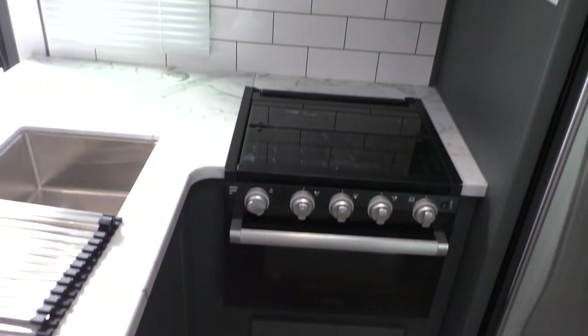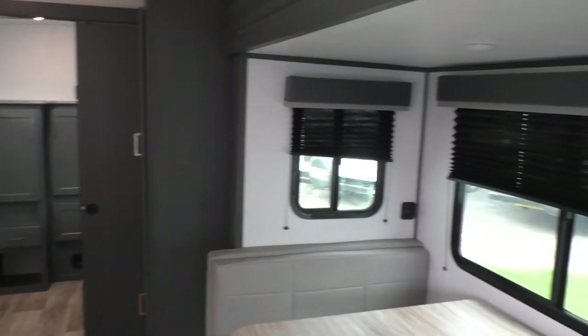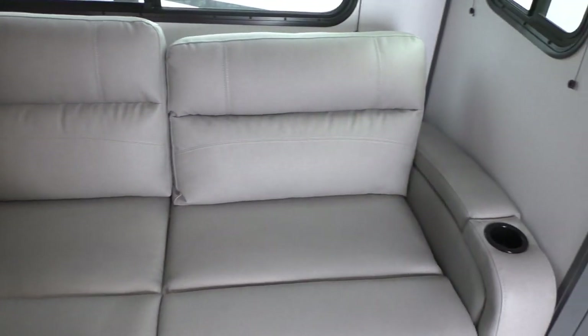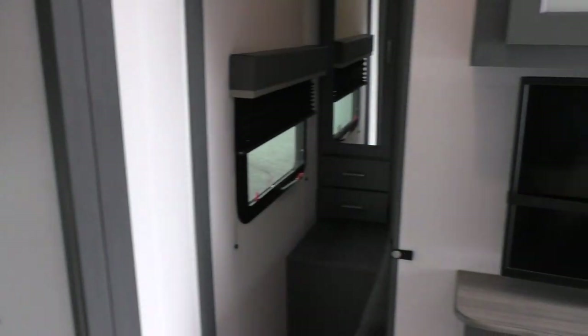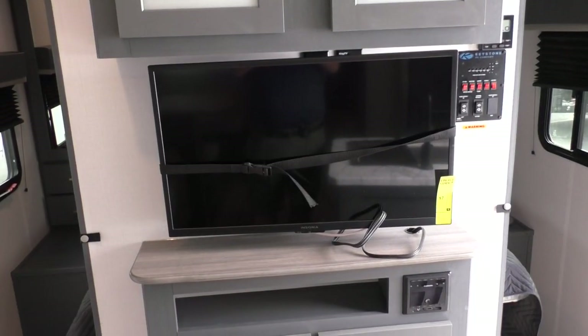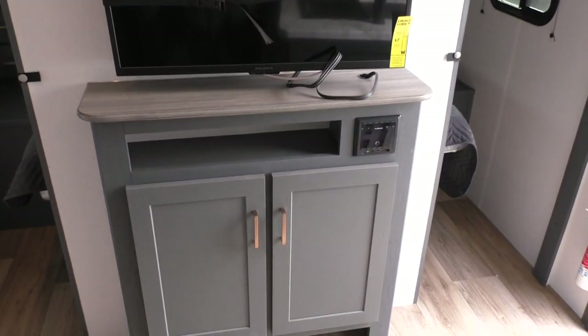There's more of the kitchen area. Moving around into the slide room, there's your dinette and the hide-a-bed — and of course, both make beds. Then moving on around, take a look at the entertainment cabinet. Good overhead storage there, and you've got the LCD HD TV and Bluetooth stereo.